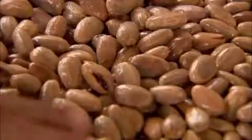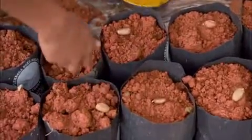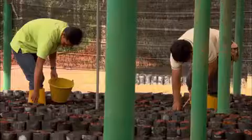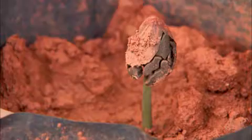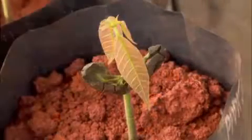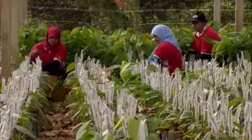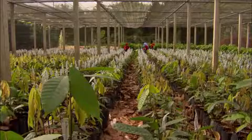But first, they have to grow the trees. The tiny seeds are planted in bags filled with the coarse, damp soil they need to grow. After a few days, the seeds begin to sprout, and after four weeks they've shot up to 30 centimetres. But it still takes three years for these seedlings to grow into trees and start bearing fruit.